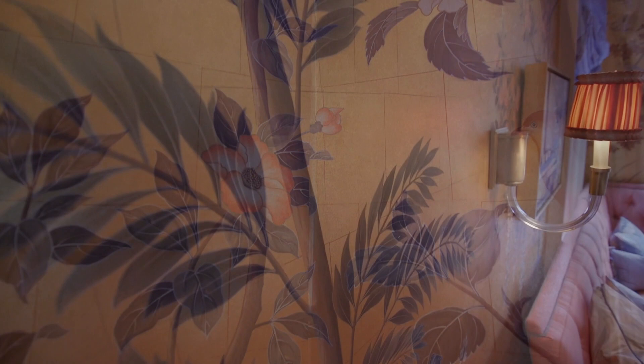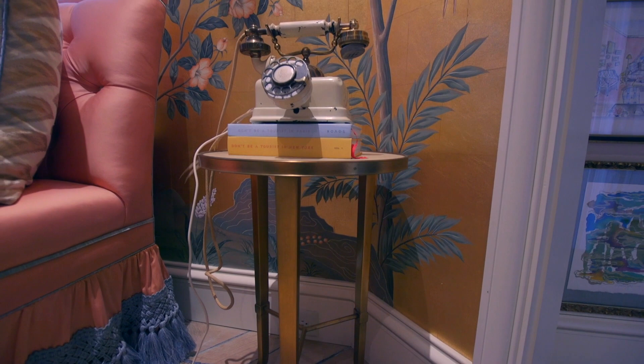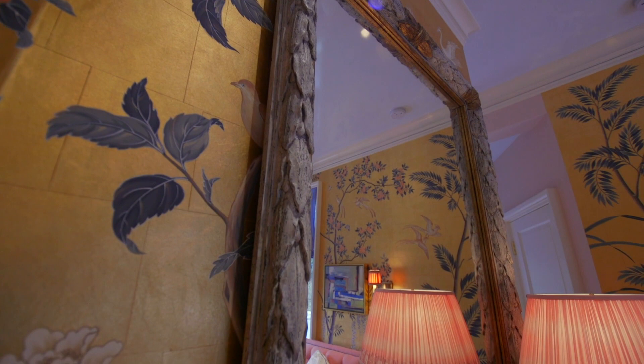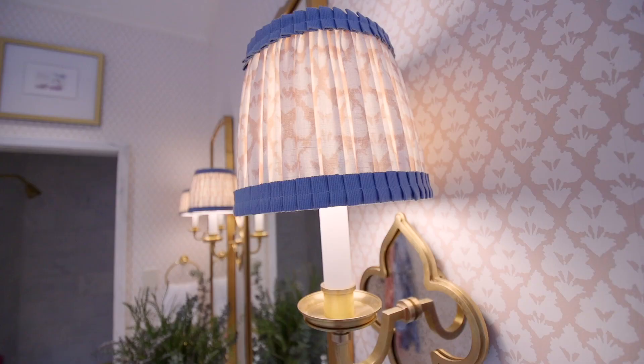We also have some of our amazing Atlanta local antique stores and sources that were kind enough to loan us some beautiful antiques — William Word, Huff Harrington. We just couldn't do it without the local sources as well. In the bathroom, we tapped Thibaut to be our partner for the wallpaper and fabrics and are so happy with the way that it turned out with one of their classic prints, Arboretta, which we've just covered the whole space in.